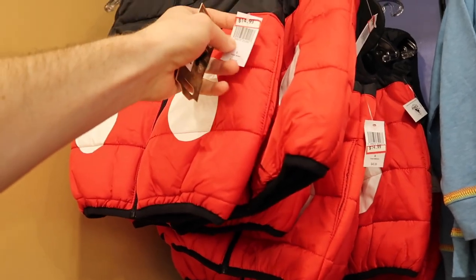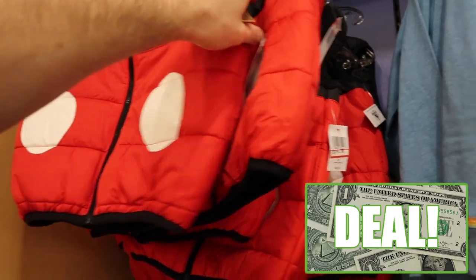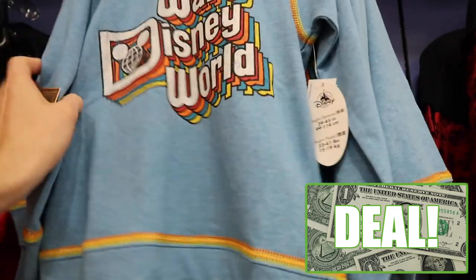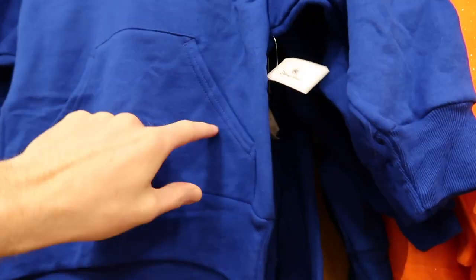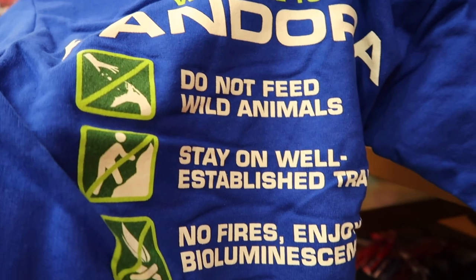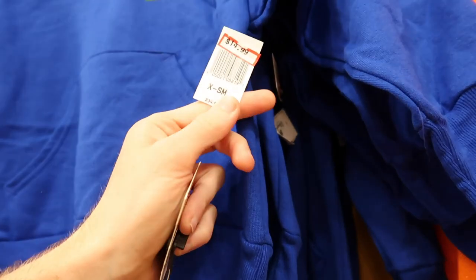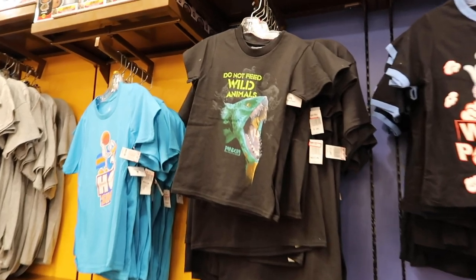Where the Halloween items were, they now have a Mickey sleeveless jacket for boys at $14.99, originally $46.99. They also have a Walt Disney World sweatshirt at $12.99, originally $34.99 — another great deal. This Pandora sweatshirt is also new — $14.99, originally $34.99. The back says 'Welcome to Pandora, do not feed wild animals, stay on well established trails, no fires, stay underground.' Really cool. And remember, there's 20% off retail here as well.